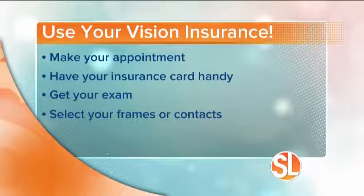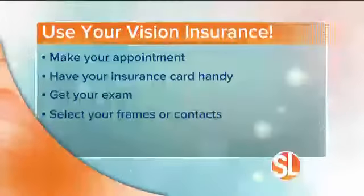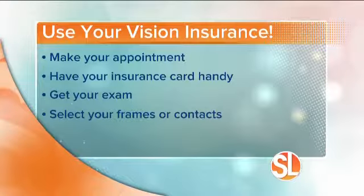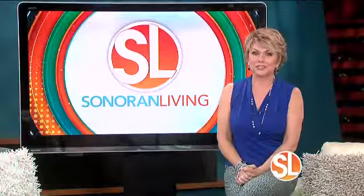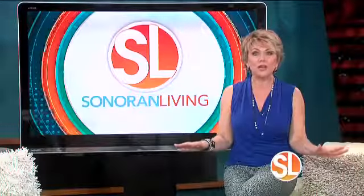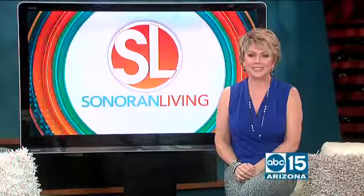All you have to do is this. It's easy. Make your appointment, provide your vision insurance information when you make your appointment, get your eye exam, then simply select your frames and lens options or contact lenses. The doctors at Nationwide Vision will take care of the rest. You pay any copays or extras right there at the doctor's office and you're done. It's that simple.